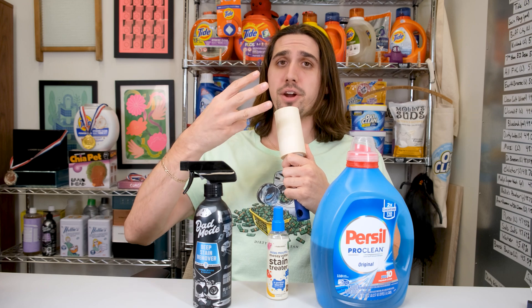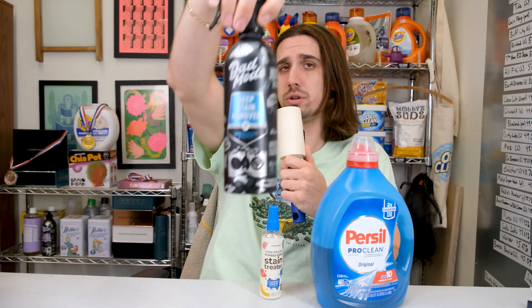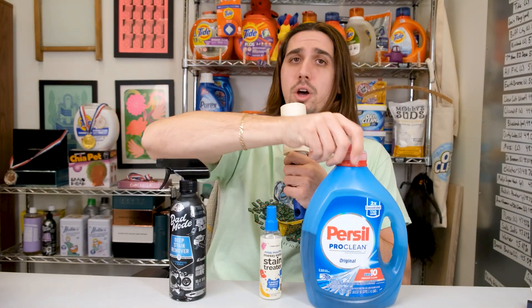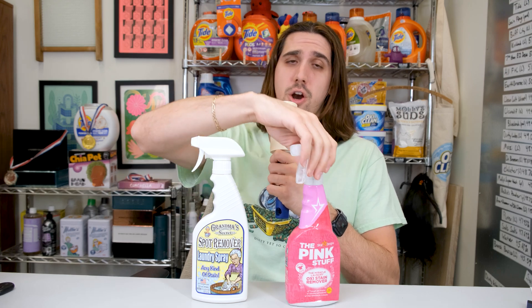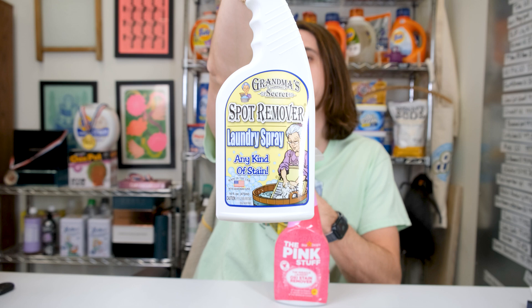There are three at the very top: Miss Mount's Messy Eater, Dad Mode, and straight-up liquid laundry detergent — specifically, a really good one. The worst two, which should be avoided at all costs, are The Pink Stuff and Grandma's Secret Spot Remover.